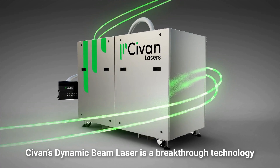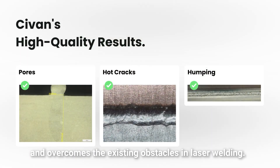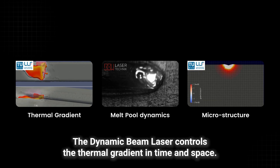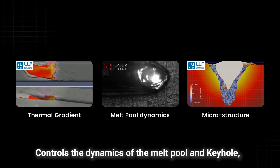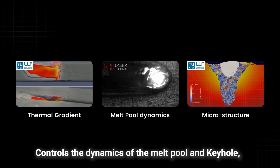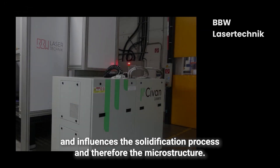Sivan's Dynamic Beam Laser is a breakthrough technology that brings all of the laser benefits and overcomes the existing obstacles in laser welding. The Dynamic Beam Laser controls the thermal gradient in time and space, controls the dynamics of the melt pool and keyhole, and influences the solidification process and therefore the microstructure.